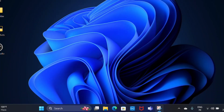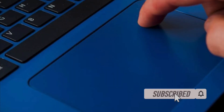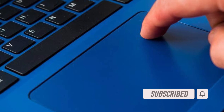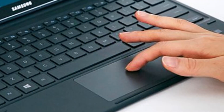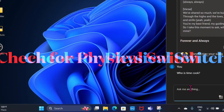Hey everyone, welcome back! It's time to talk about the best tips and tricks to fix touchpad not working in Windows 11. If your touchpad is misbehaving or not working for whatever reason, there are several troubleshooting steps you can try to resolve the problem. Let's get started.